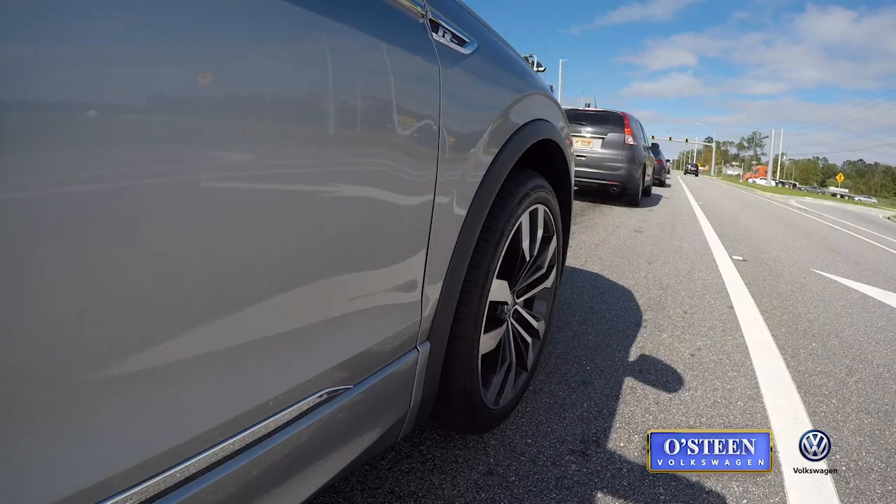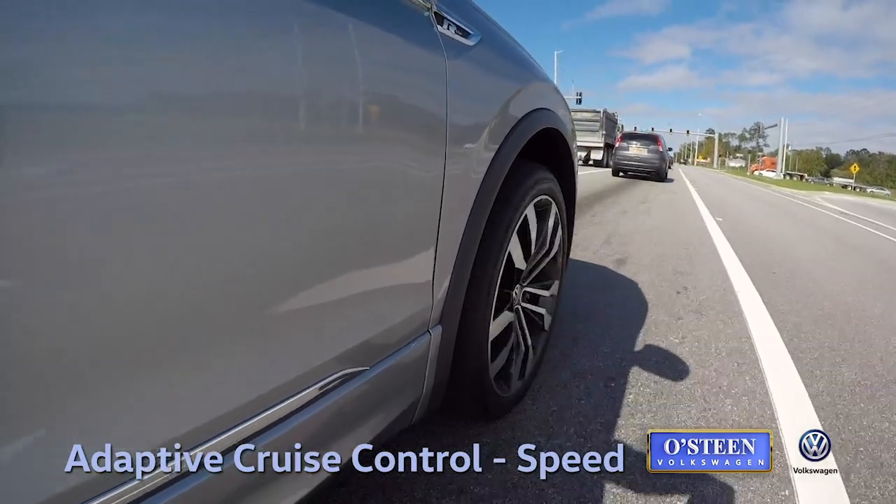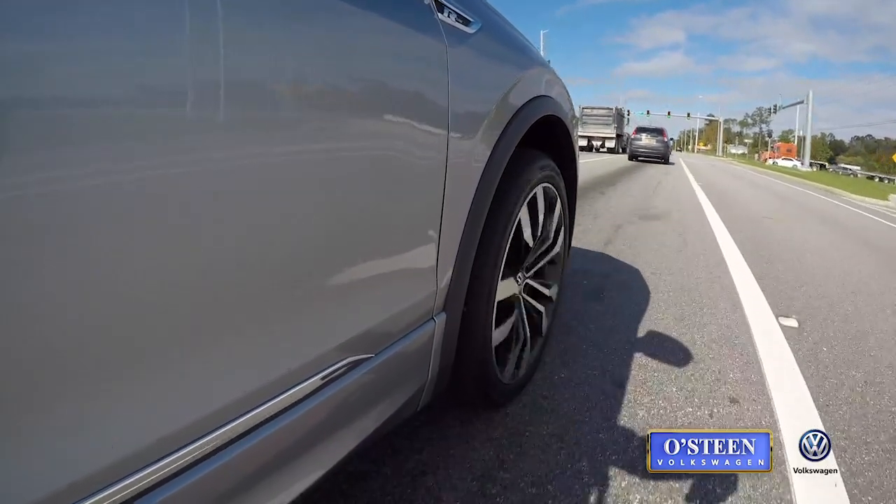Hey, my name is Randall Ely and I want to show you how the adaptive cruise control works on the new Tiguan. You're gonna love it. I'm just gonna tap on my gas pedal and it's gonna take over the acceleration and the braking of this vehicle.